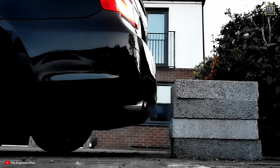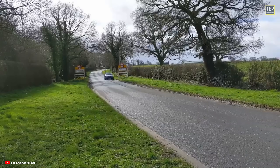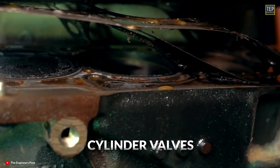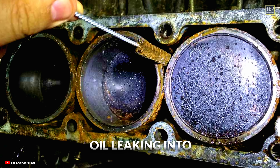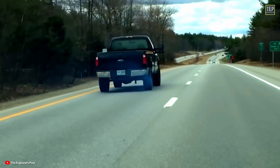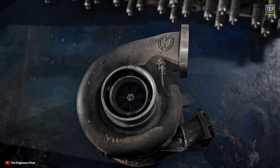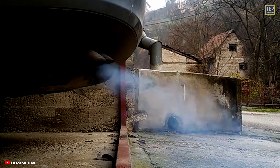If the smoke stops after a while, there's no problem. If your car is old or has covered a large number of miles, it's pretty common for engine seals to wear and allow oil to leak into the combustion chamber. This usually happens because of damaged cylinder walls, piston rings, or valve seals. If you're seeing blue smoke from a turbocharged car, another reason could be a worn-out turbocharger, which will need rebuilding or replacing — an expensive job.